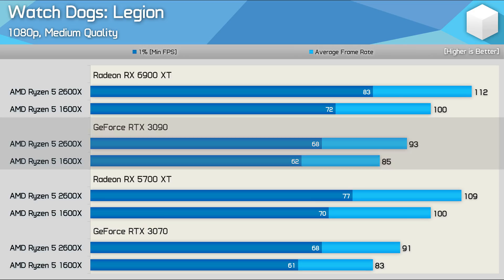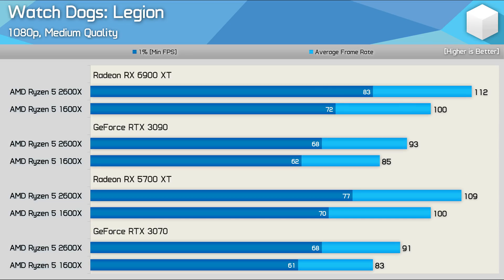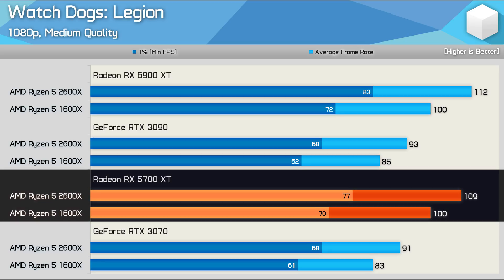More confusing is the fact that here the RTX 3090 is no faster than the RTX 3070. In itself that wouldn't be very confusing — this is what we call a CPU bottleneck — but it becomes very confusing when we find that performance is boosted by a further 18% when using the 5700 XT, a GPU that should be much slower than the RTX 3090.